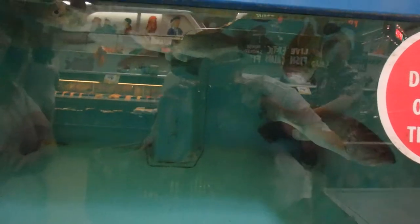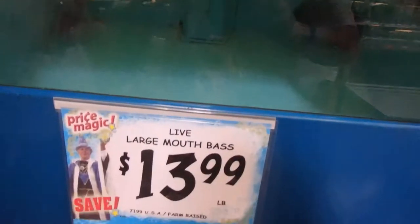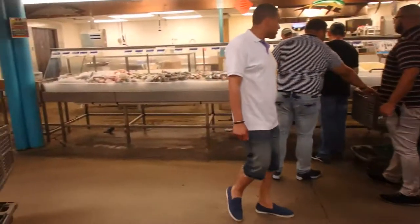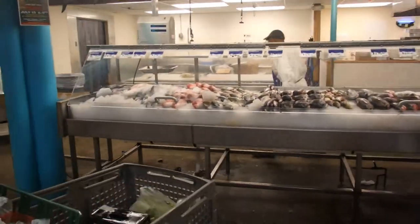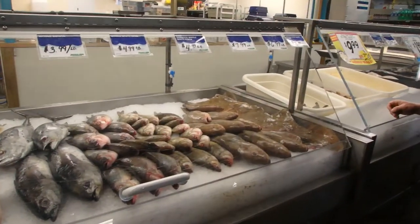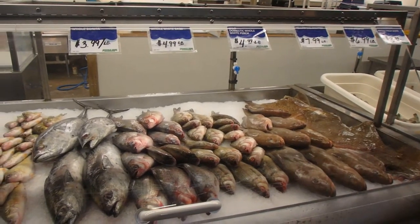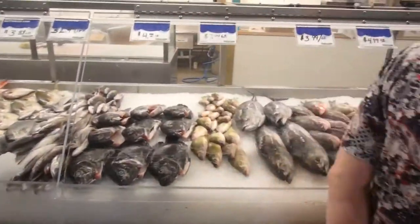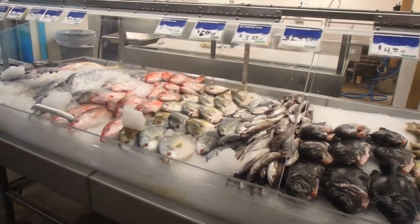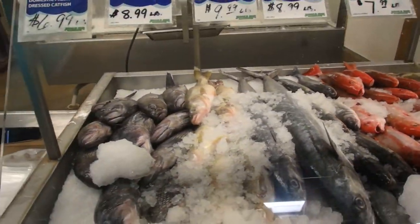They do have live largemouth bass at $13.99 a pound. They had striped bass on the other side too. In the fresh meat section, they have grouper, snapper, bonita, yellow perch, tilapia, king mackerel, and walleye — I love walleye.